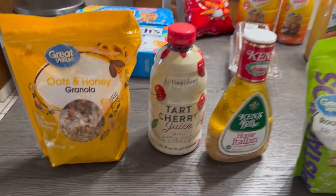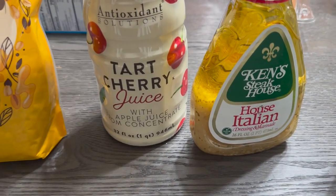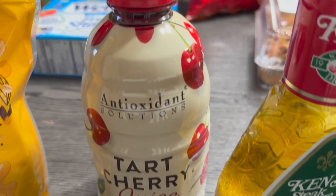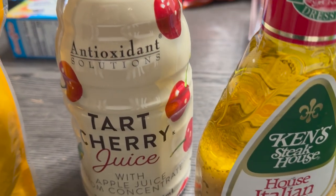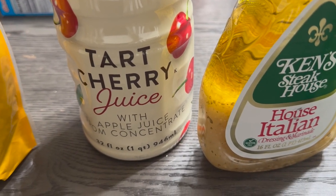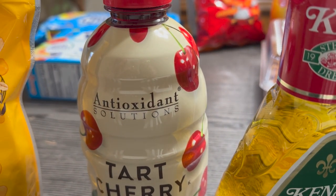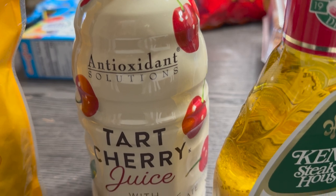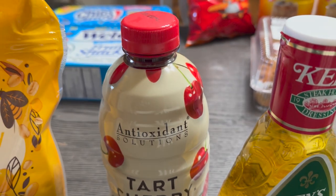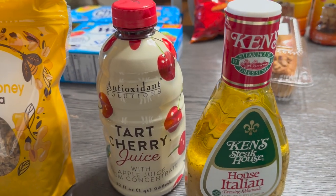Over here to the left we have some oat and honey granola — I like to put that in my yogurt. I got some tart cherry juice, which is very good and healthy, it's an antioxidant. I like to put about eight ounces in a cup with some turmeric seasoning, maybe half a teaspoon or a teaspoon of turmeric — there's an actual recipe but I can't remember all of it right now.